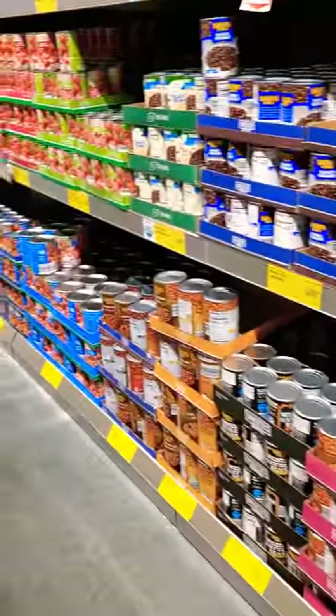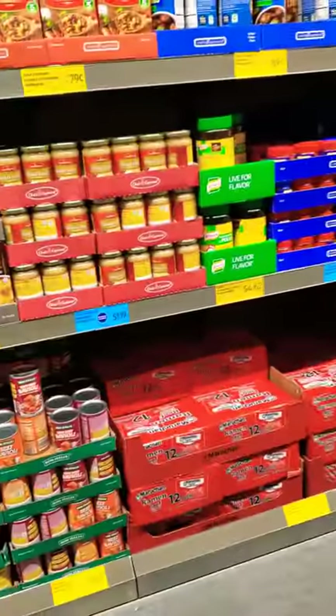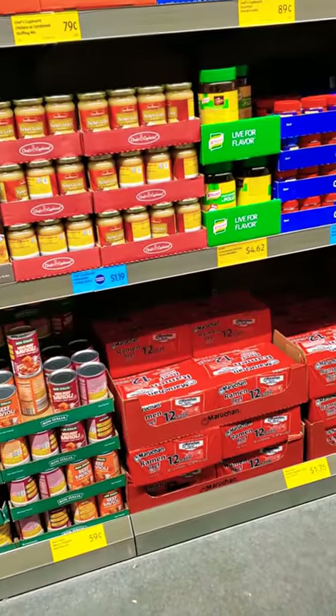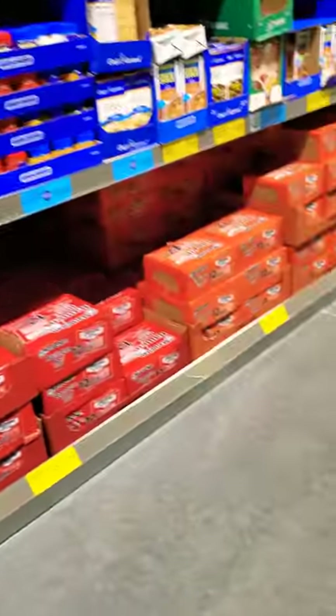A dollar seventy for the whole case? Yeah, a dollar sixty. It's really cheap product, you know.